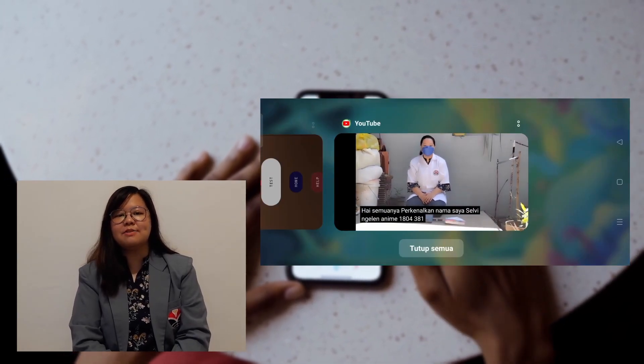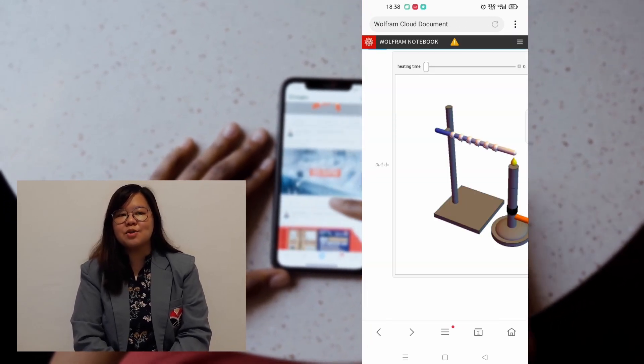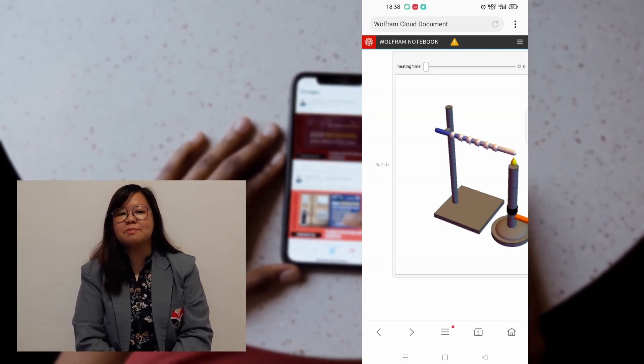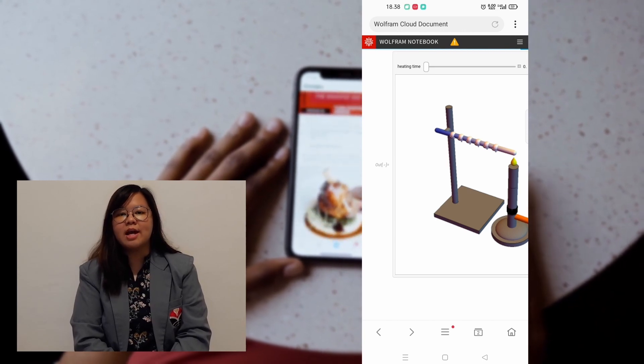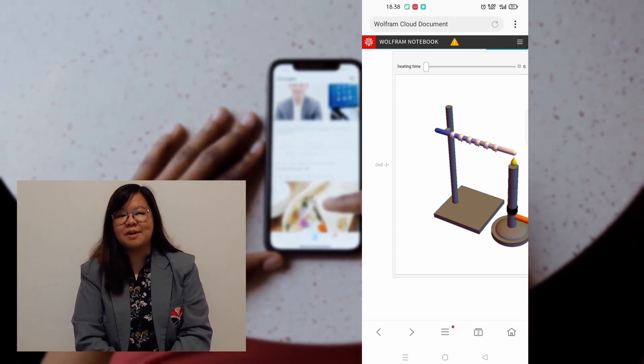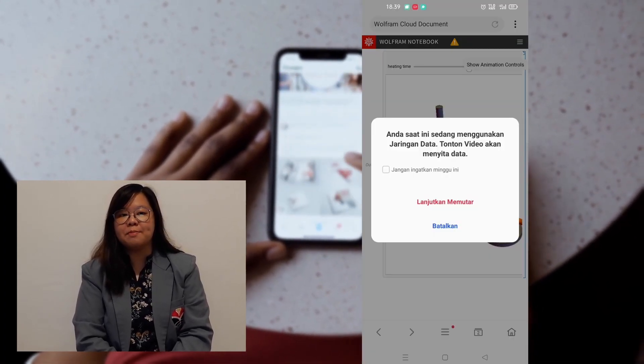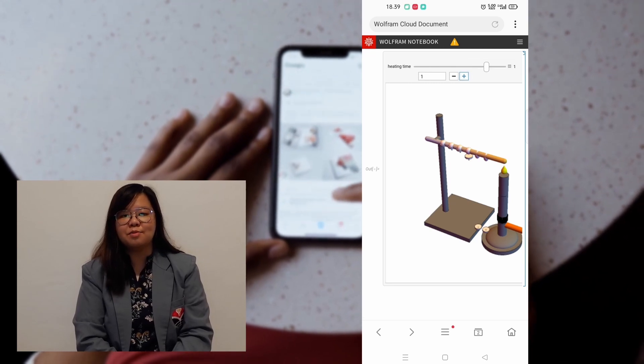Users can also press the virtual laboratory button that will connect directly to the Wolfram web. Users are advised to use supported browsers such as Chrome, Edge, Firefox, and Safari. To see the process of the melted ones, users can move forward and backward by shifting the heating time or by pressing the plus button above the simulation.